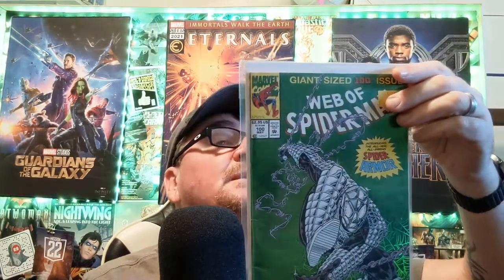Web of Spider-Man 100 — it's a foil cover and the first appearance of the Spider-Man armour. I picked it up since I don't have it. And we've got another Green Goblin number 5, that's a nice cover as well.